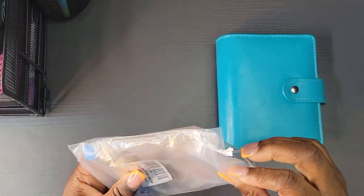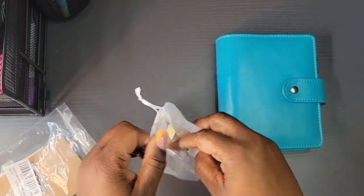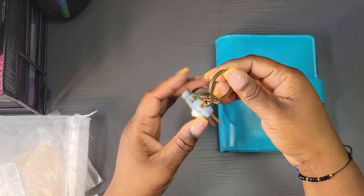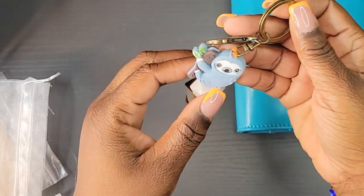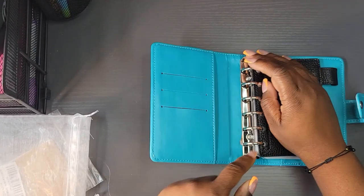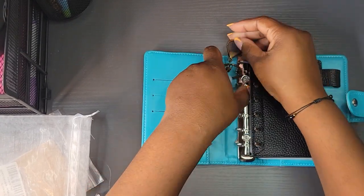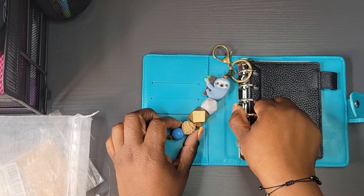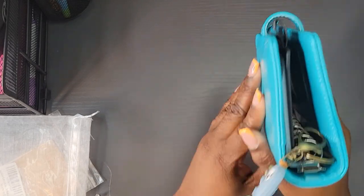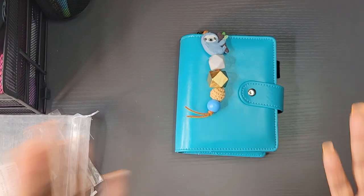Oh wait — future Nikki coming back in! I also got a little keychain to add to my wallet just to be a little extra and cute. It's a sloth keychain — I thought it was the cutest little thing ever. I'm going to connect it to hang from the outside of the wallet. Look at that little sloth — oh my gosh, so cute! Okay, bye!